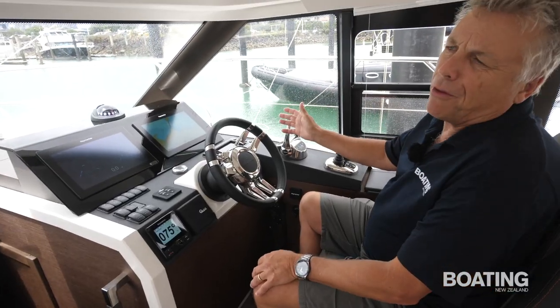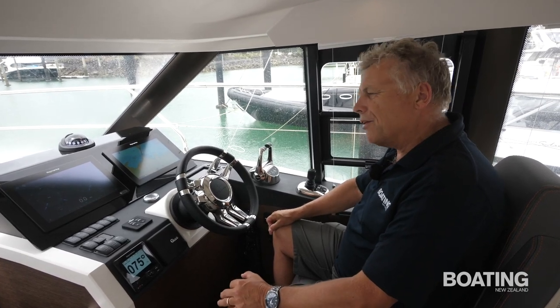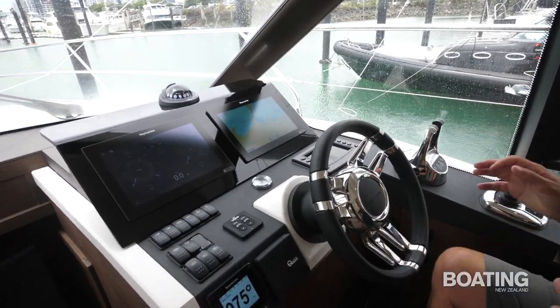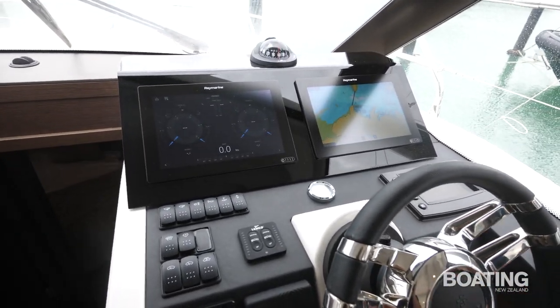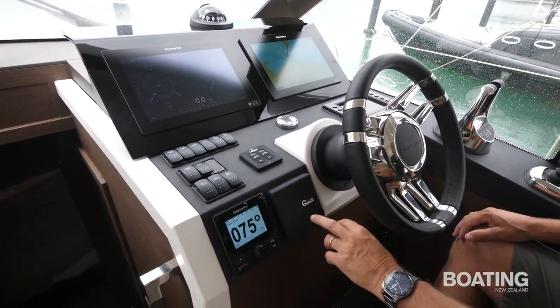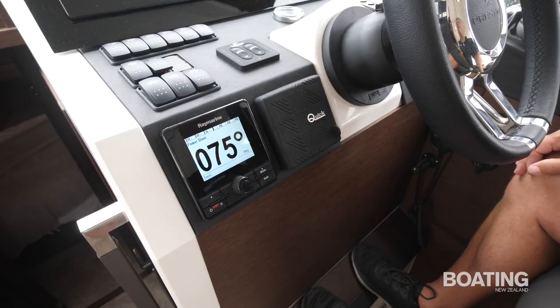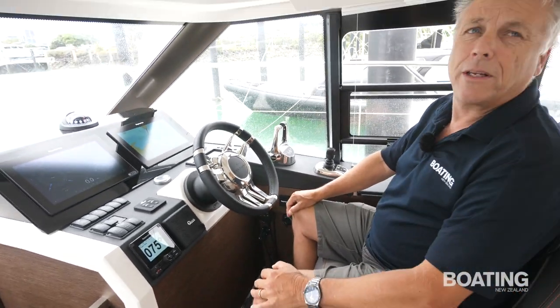The boat comes from the factory with a single Raymarine multifunction display. The owner wanted two displays, so he ordered the other one in New Zealand and it was fitted by Ouraki Marine. They also took care of the anchoring system — there's a Quick capstan on the bow with a rock anchor, and they've up-specced the anchor chain to make it suitable for New Zealand boating conditions.